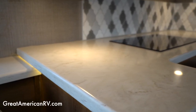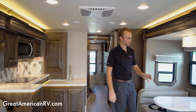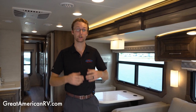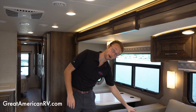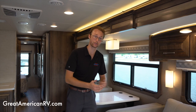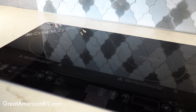Getting into the finer details: you've got solid surface countertops, hardwood cabinetry throughout, and this really nice composite mesh material on all the furniture. A lot of times with motorhomes the furniture will start to peel and crack as it dries out, but this composite material breathes a lot better and won't crack over time — a really thoughtful feature by Integra.